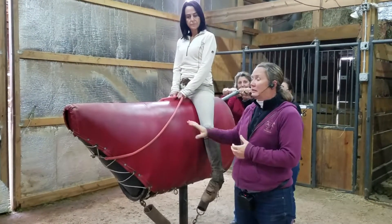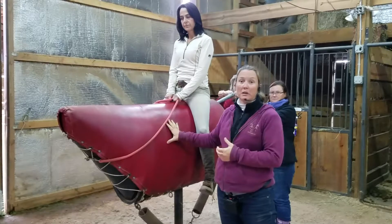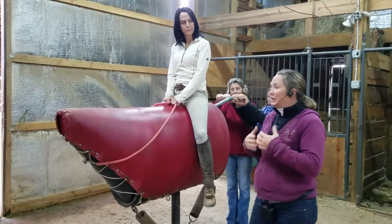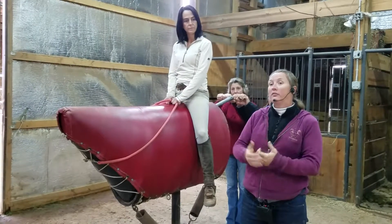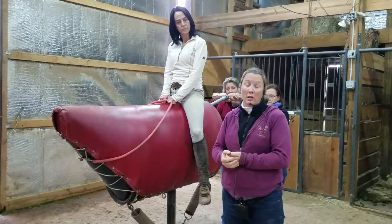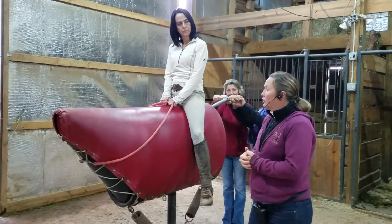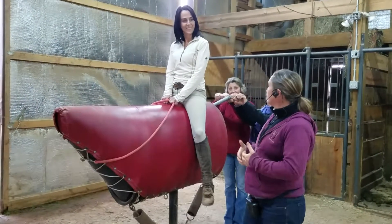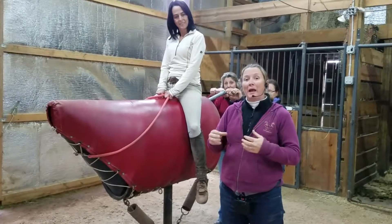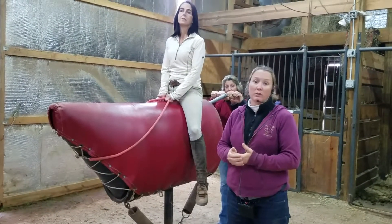One of the things that this tool enables me to do with a student that I can't do on a live horse — the canter is one of the more difficult gaits to learn how to ride well. Most people can canter and it's a fun gait. However, you're influencing your horse's balance and speed when you don't have a good canter seat.